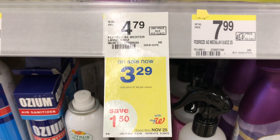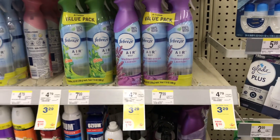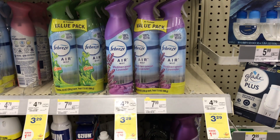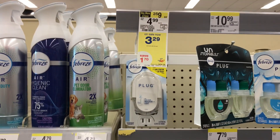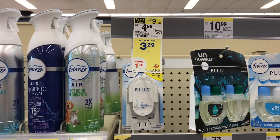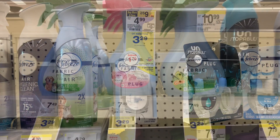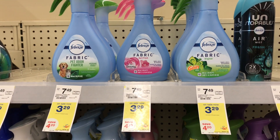The last thing I'll pick up before checkout is some Febreze products. The deal is buy three and get a $3 register reward back, and they sell for $3.29 each. I'll pick up one air freshener at $3.29, one plug-in warmer for $3.29, and I'll also add the Febreze fabric refresher on sale for $3.29.